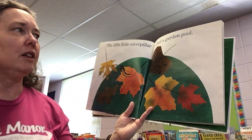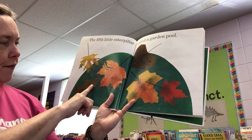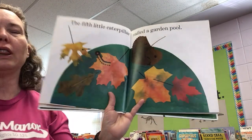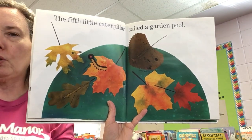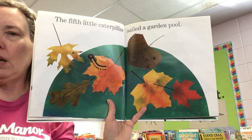The fifth little caterpillar sailed a garden pool. This is an oak leaf, a maple leaf, and a poplar leaf. Poplar is the type of tree. So those are the different leaves in the pond that he's floating in.